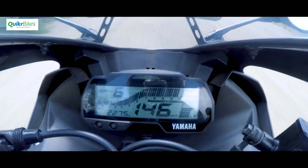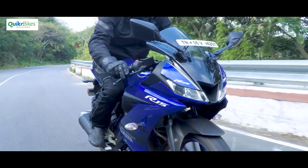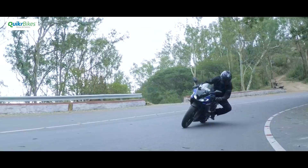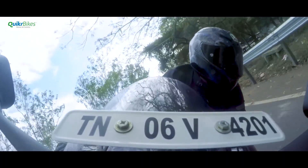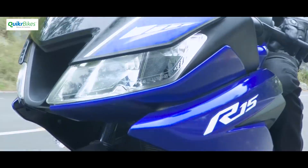The Yamaha R15 V3 always had a tough job to do — it had to take something that was very near to perfection and improve on it. It now looks better than ever before and its performance and handling has also gone up a notch. But is it perfect? In our books, it comes very, very close.